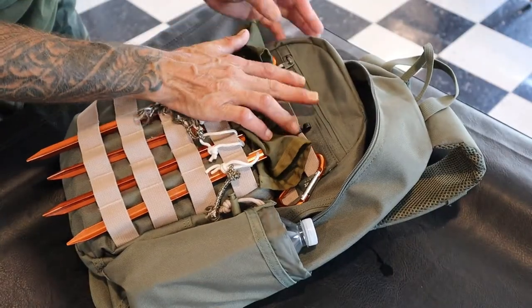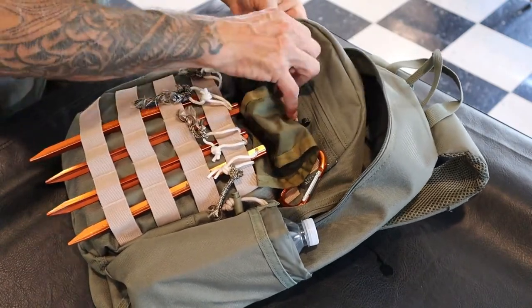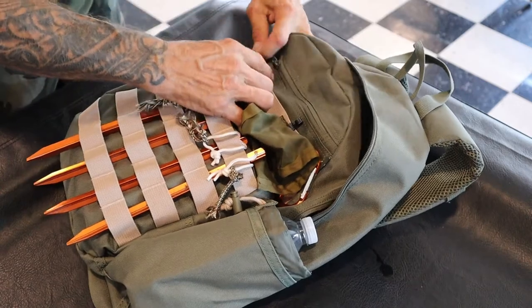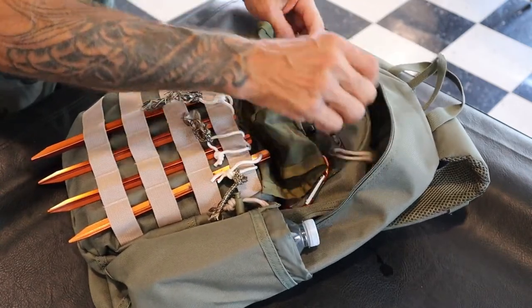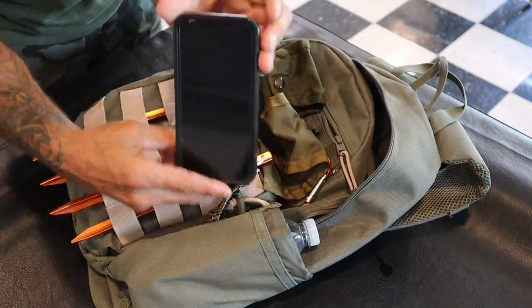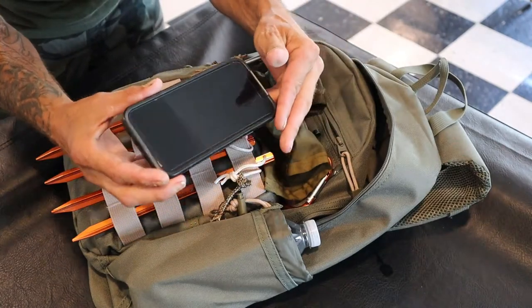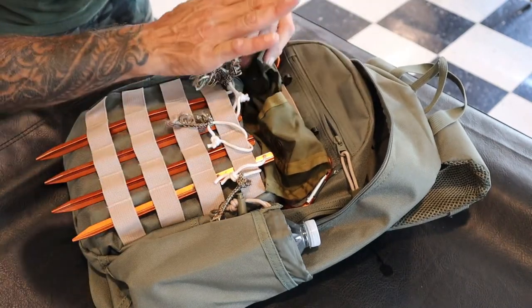Remember that smaller compartment up top? I consider this the gold mine compartment — you can do whatever you want with it. Maybe put some car keys in there, medicine. But this will fit a full-sized iPhone cell phone, full-sized, and it keeps it protected by itself in its own standalone compartment.